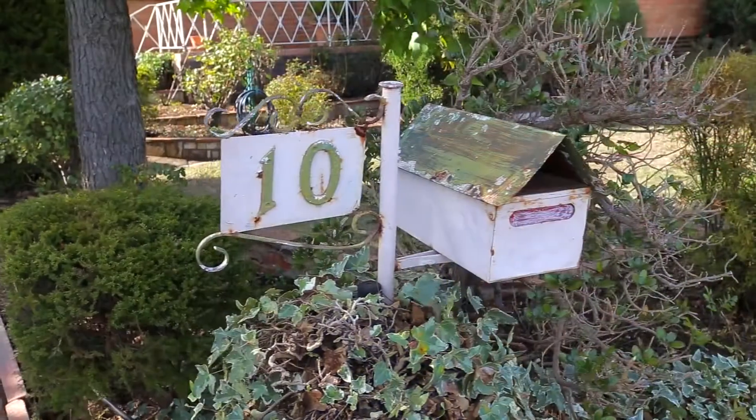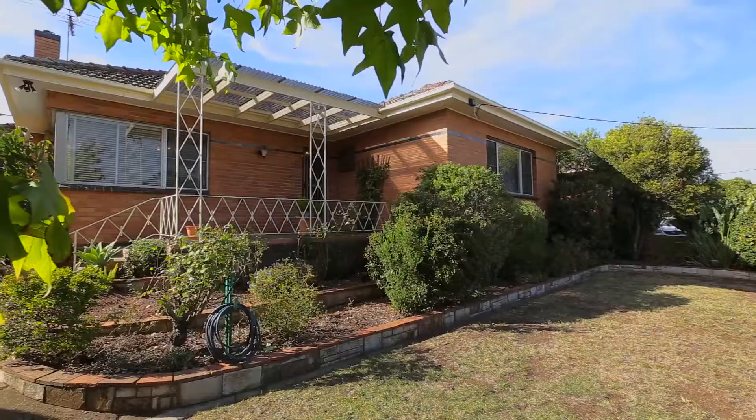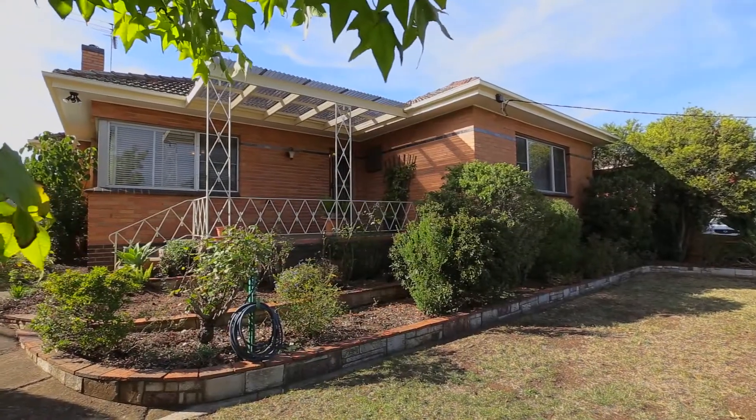Hi, my name's Brad Teal and together with Brett Robinson we're selling number 10 Beryl Street in West Essendon. It's scheduled for auction on Saturday the 7th of May at 11am. Your inspection is invited at open times or by appointment.